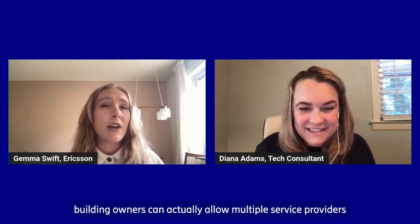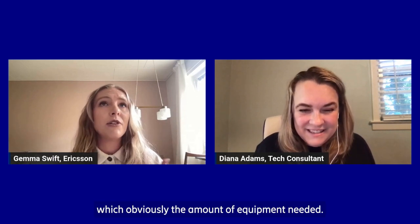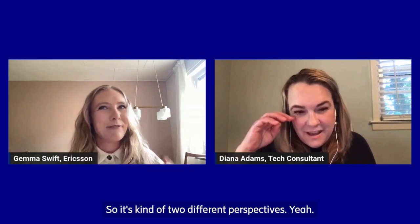From the technology solution perspective, historically in-building wireless networks have been built in a fairly power-hungry way. But with Ericsson's new indoor 5G solutions — yes, I'm talking about the Radio Dot System — building owners can allow multiple service providers to connect to one set of infrastructure, which obviously reduces the amount of equipment needed and keeps the power consumption down massively compared to legacy indoor connectivity technologies.